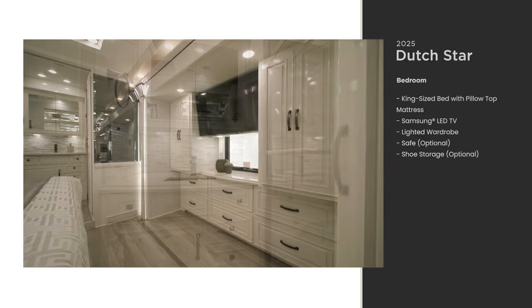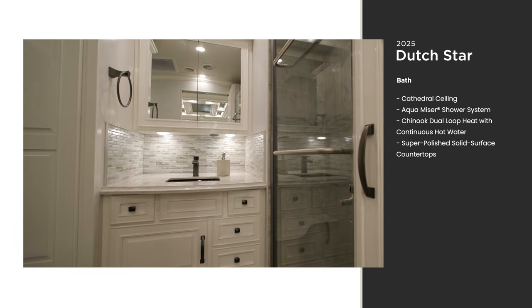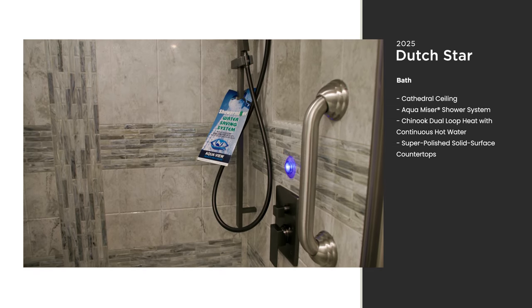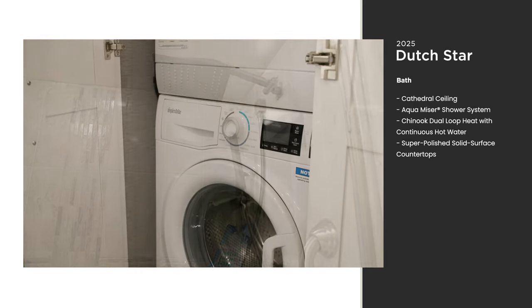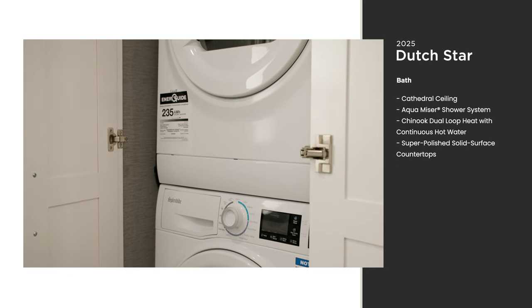In the rear bathroom, you'll enjoy some extra height with our unique cathedral ceiling. Shower sizes vary by floor plan, but each one features the AquaMiser system, which warms the water before it's used — meaning you can take hot showers guilt-free. With all that saved water, you might as well choose the optional two-piece stacked blended washer and dryer for added convenience at the campsite.